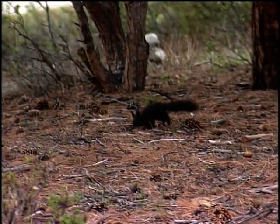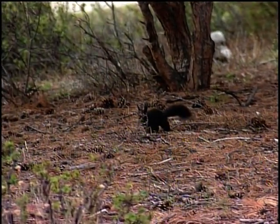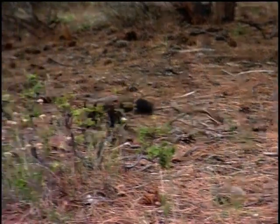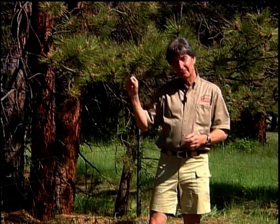They come in a black variety but they also come in a gray variety, so you're able to see them in either color, but the black ones are usually the ones that get the most attention. They dine on the nuts from the pine cones of the ponderosa pine, and that's why they're found exclusively in ponderosa pine forests. I'm Nick Molay and this has been another Wild Note.